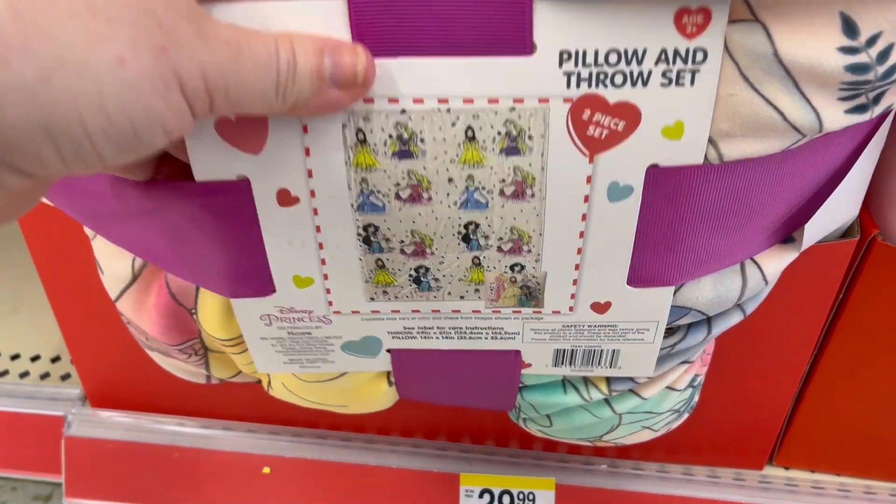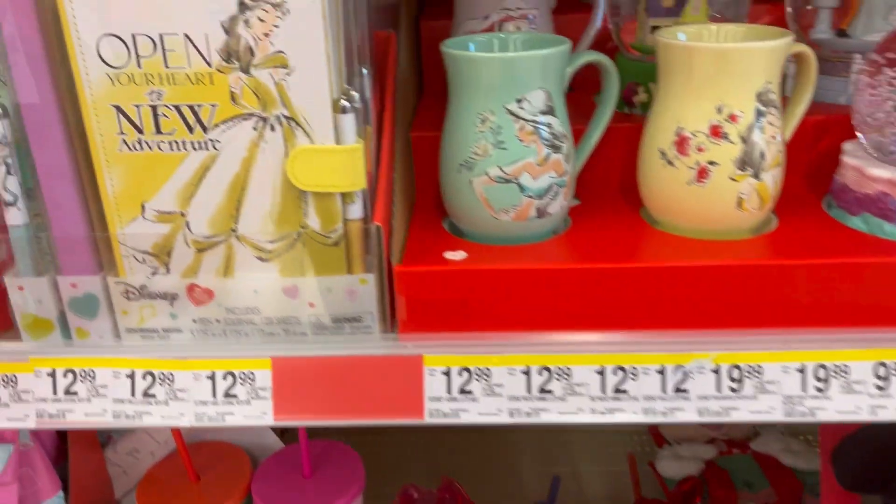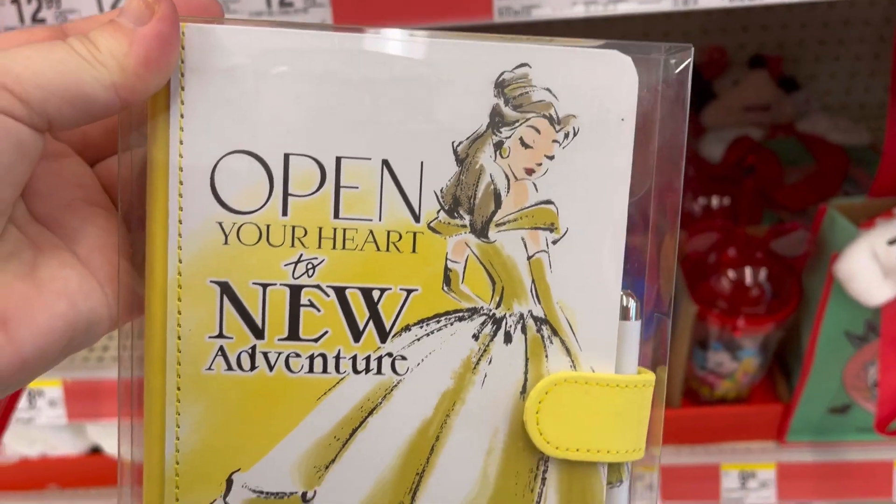You get a pillow and a blanket for $30. I mean, it's Disney themed. Honestly, that's a pretty good steal. For $12.99, you can get a journal.